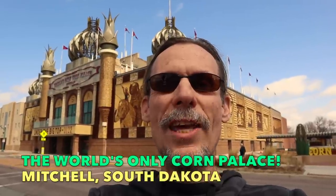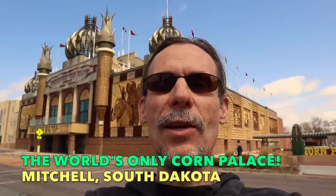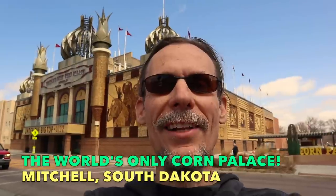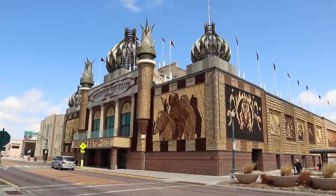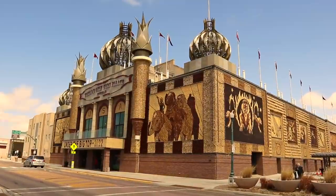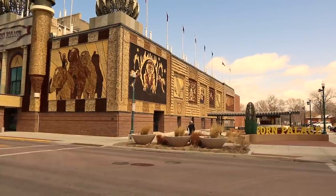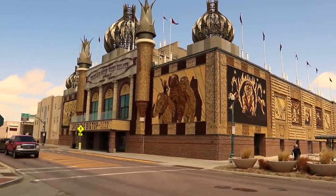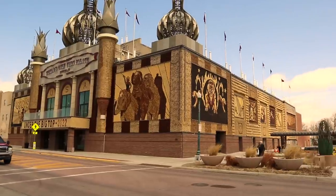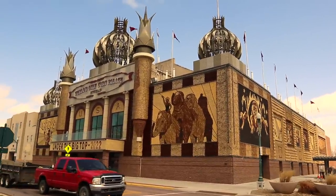I'm George the Antique Nomad and I am in front of the Corn Palace — the world's only corn palace in Mitchell, South Dakota — which is an entertainment pavilion inside. A never-ending, always-changing kaleidoscope of corn in scenes, in letters, in graphics. They've been doing this for over a century now. It's really fun. Let's go take a look for a minute.